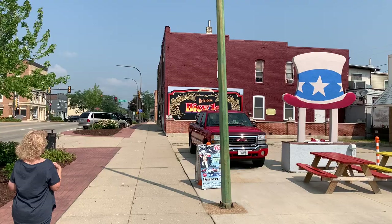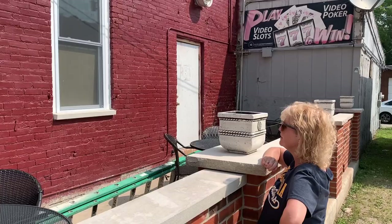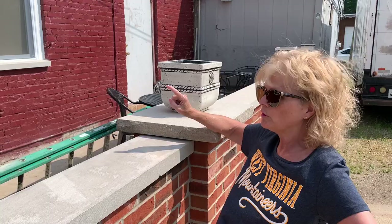Here's our third mural and it's right next to this ice cream parlor. Belvedere Bicycles — Melody's found a sign here. The signs and the murals are advertising businesses in downtown.